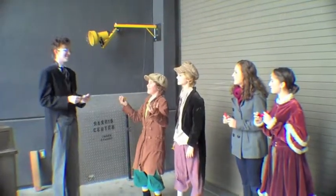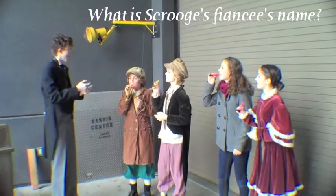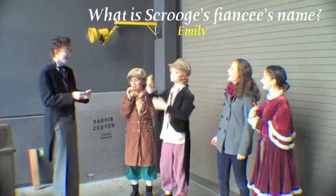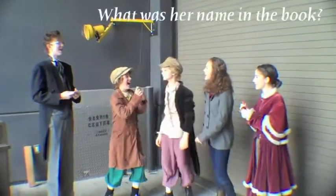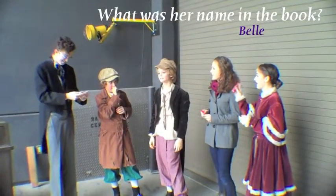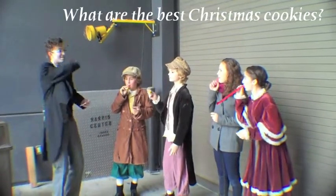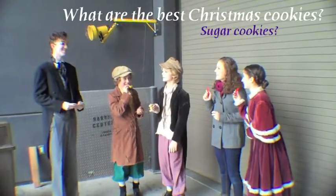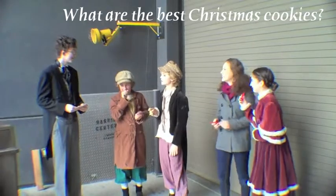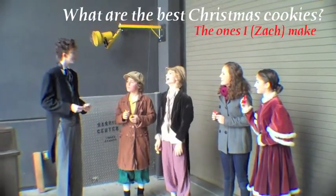What is Scrooge's fiancée's name? Team Jonathan answers: Emily — that is correct! What was her name in the book? Team Emily answers correctly. What are the best Christmas cookies? Team Emily says sugar cookies — incorrect. Team Jonathan says Christmas tree cookies — also incorrect. The answer is chocolate chip oatmeal cookies.